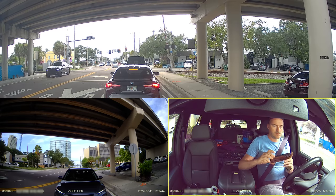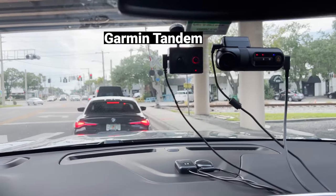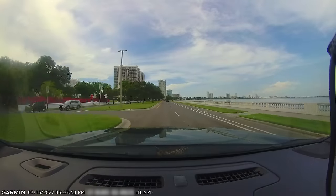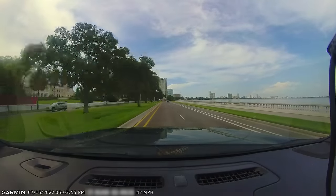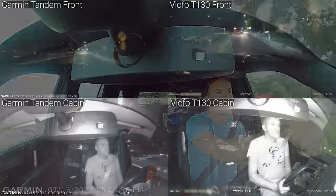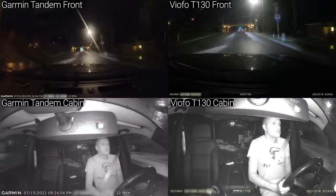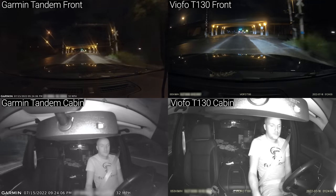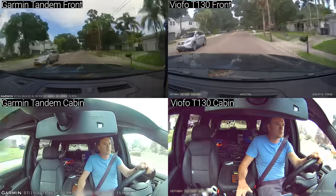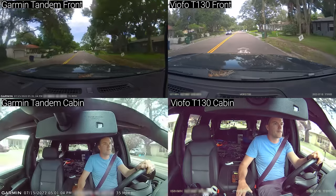The front camera has the same 140 degrees of field of view as the A129 Plus Duo, while the cabin camera has a 165 degree fisheye lens that allows you to see the driver and the passenger seats while the camera is mounted on the windshield. The other popular screenless camera I tested in this category is the $279 Garmin Tandem, which is significantly smaller than the T130 and has an impressive set of two 180 degree field of view cameras for the front and cabin view, but completely omits a rear camera. As I mentioned earlier, there is always a tradeoff between field of view and video quality at the same resolution, and you can see that the Garmin really struggles to capture any detail at all. The Garmin Tandem does have a decent app experience and people often choose it for its small size, but for the money I think the Viofo T130 is significantly better in just about every way.